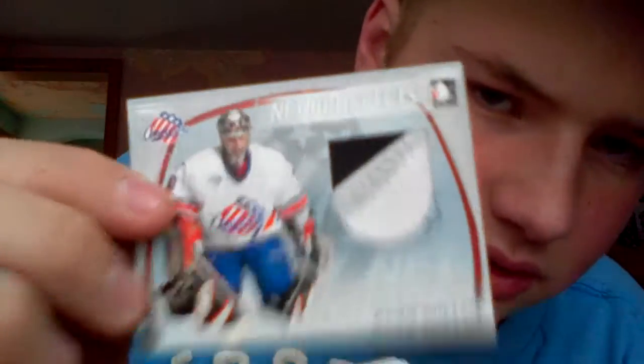This might be a fairly lengthy video, so maybe I'll do two parts or something like that. Ryan Miller, 04-05 Net Prospects from In The Game. Silver Version, 1 of 60 — nice.